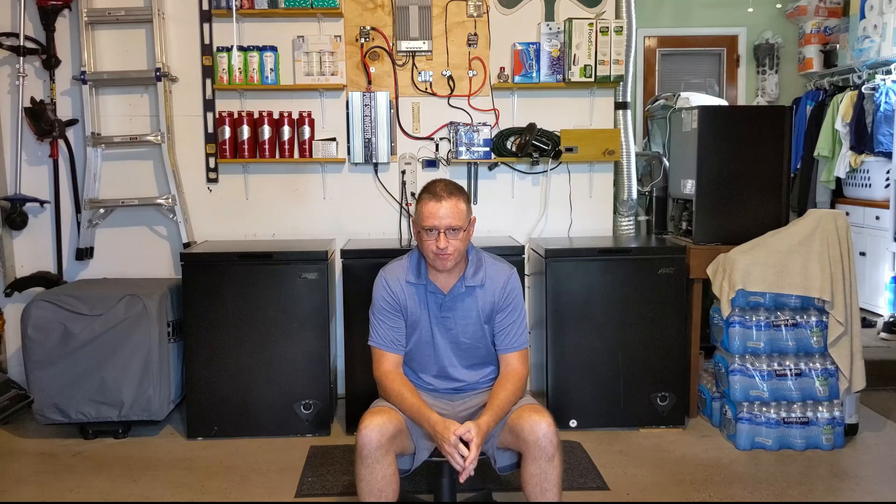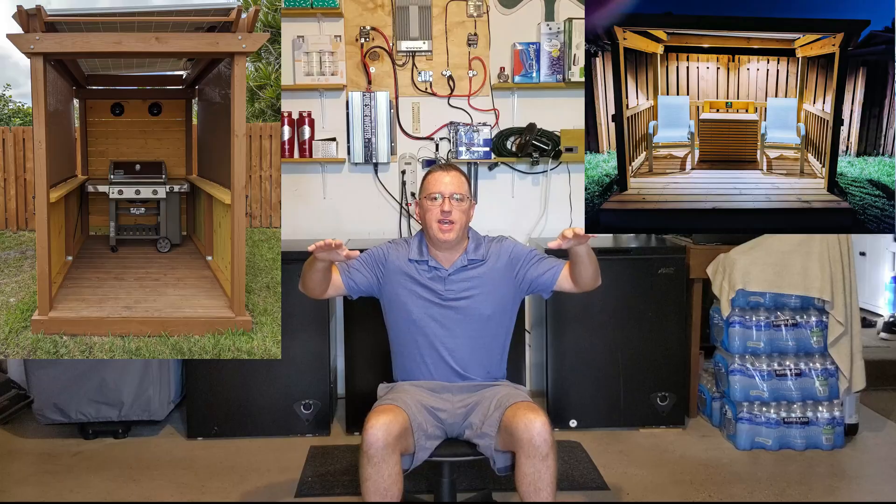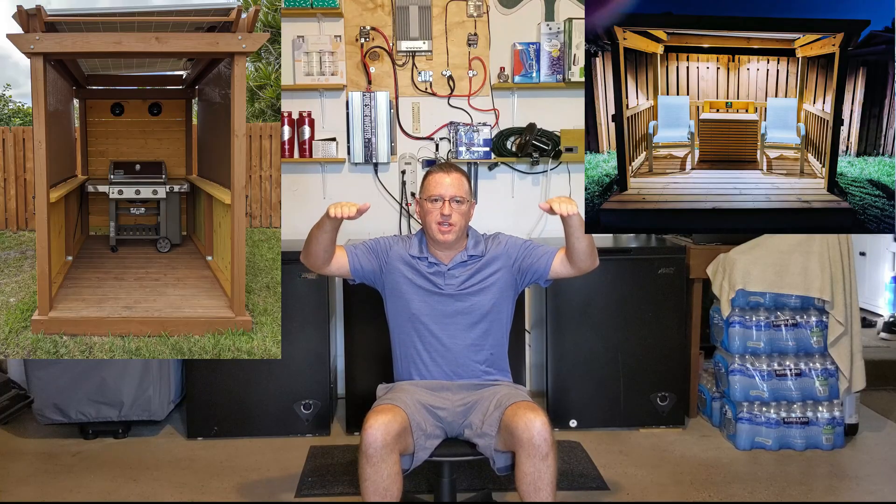I had a few solar panels and was trying to decide what to do with them. I couldn't figure out a good way without them looking ugly — you have to stick them on your roof where everybody can see them, or mount them on a pole in your backyard. So I wanted to integrate them into my backyard environment without being gaudy or sticking out, but still provide daily use and emergency power. What I did is I built two solar pergolas, one on each end of my yard, using the solar panels as roofs.